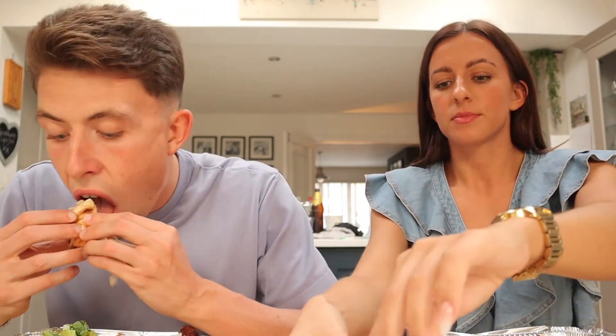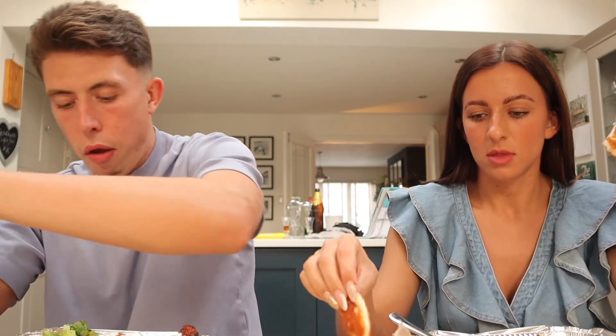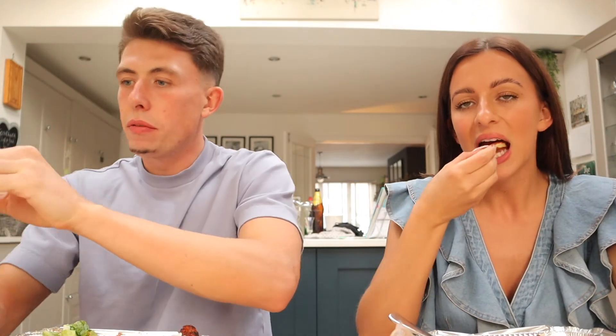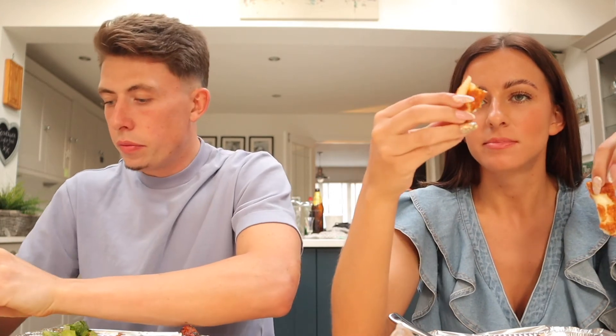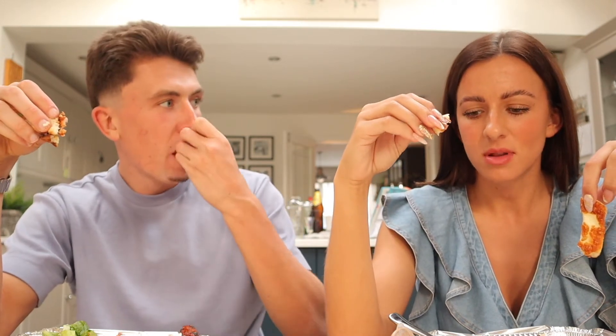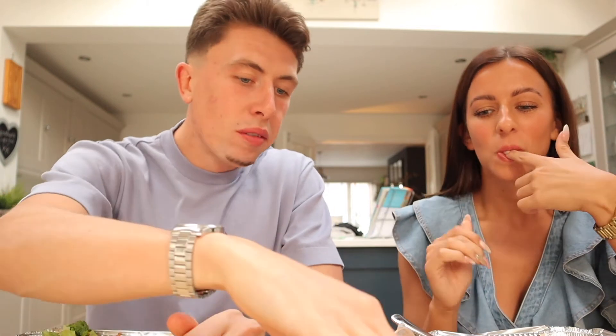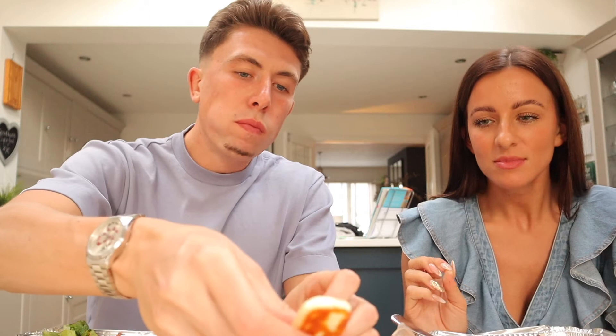I'm going to try some with honey. You want some chili sauce for that? Yeah please. I wouldn't have it with chili sauce. That's strong sauce. It tastes like nothing. That's so disappointing. It doesn't taste like nothing!